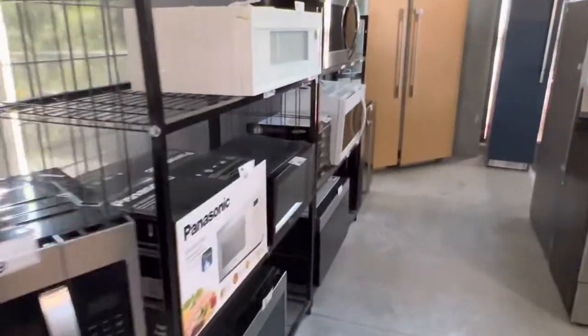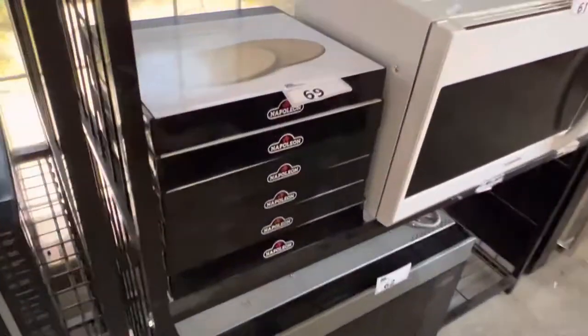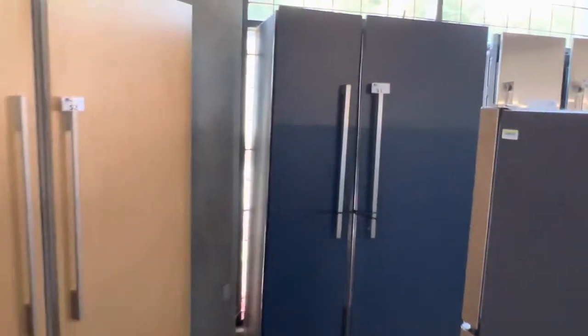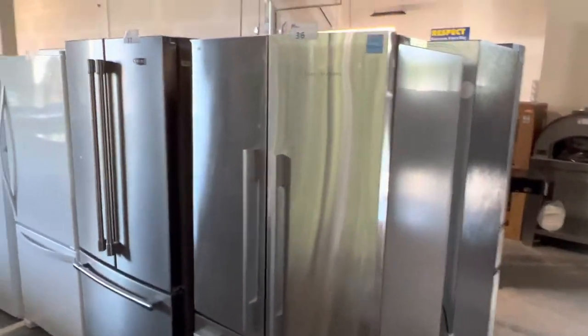Nice Frigidaire fridge freezer. Lots of appliances here — everything sold to the highest bidder. Napoleon pizza stones. Look at these beautiful big fridges, oh my goodness. Stunning. More fridges over here — Fisher & Paykel.